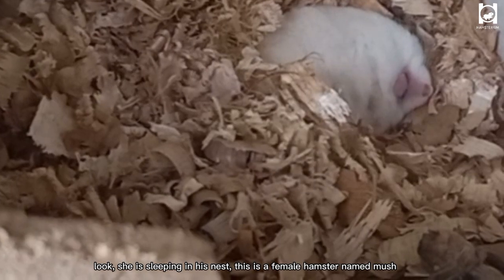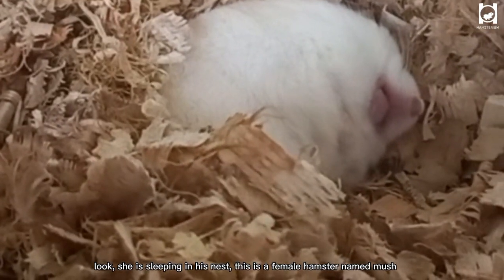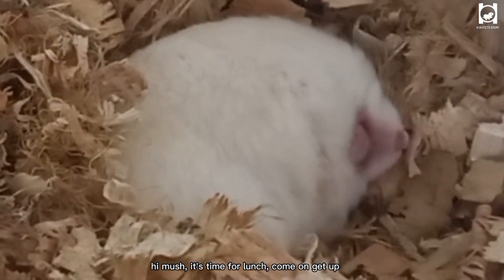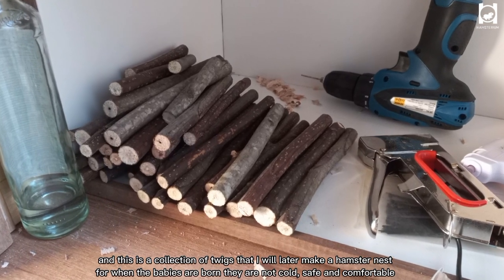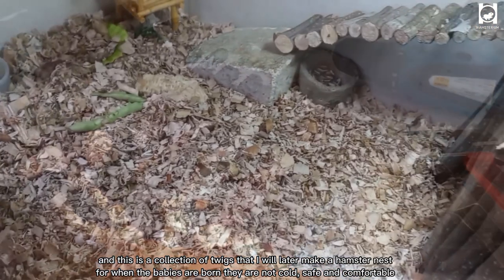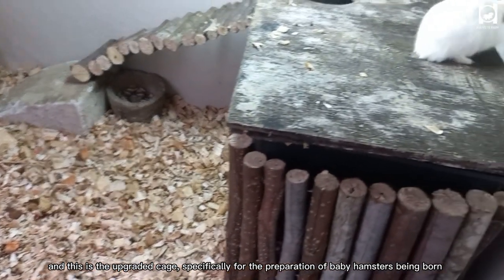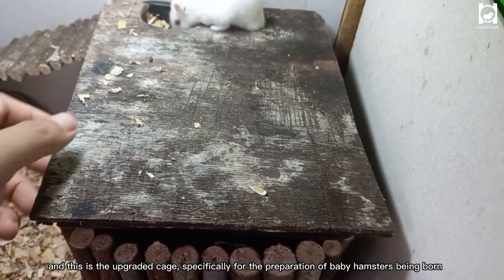Look, she is sleeping in her nest. This is a female hamster named Mush. Hi Mush, it's time for lunch — come on, get up. And this is a collection of twigs that I will later use to make a hamster nest, so that when the babies are born they are not cold, safe, and comfortable. And this is the upgraded cage specifically for the preparation of baby hamsters being born.